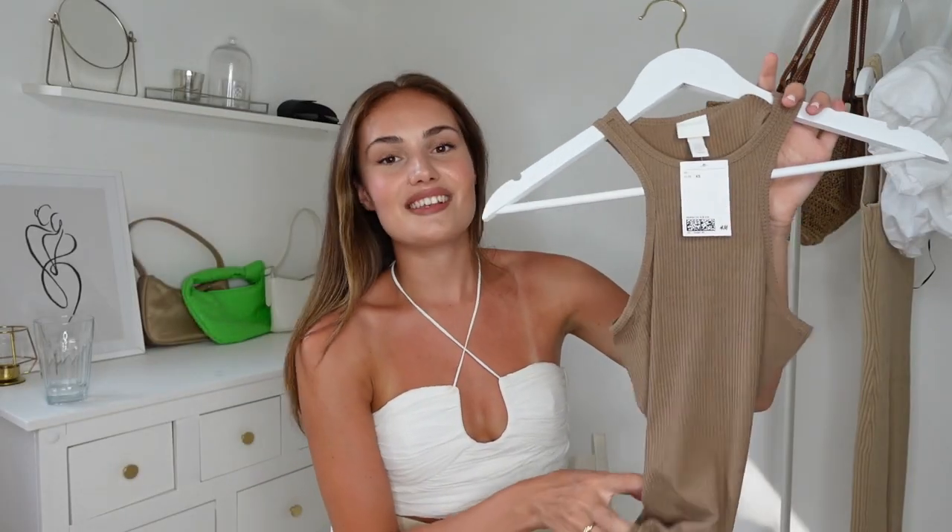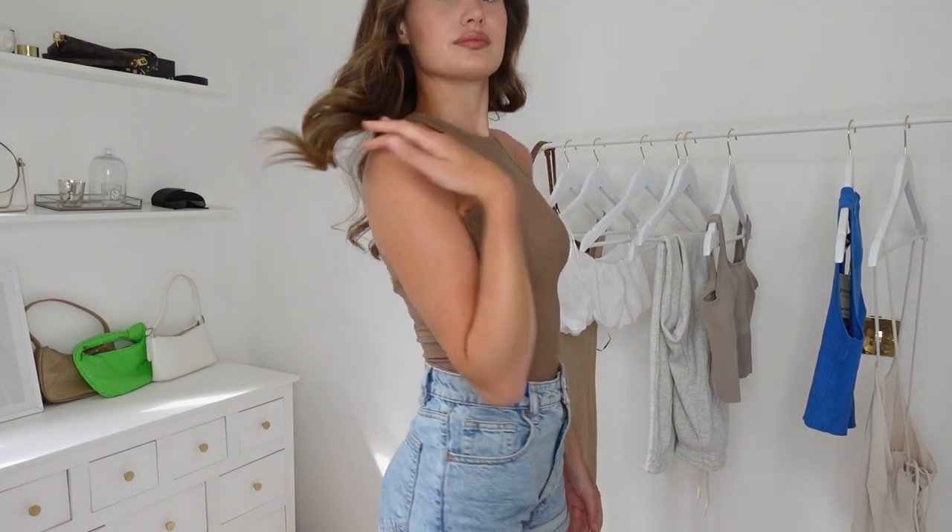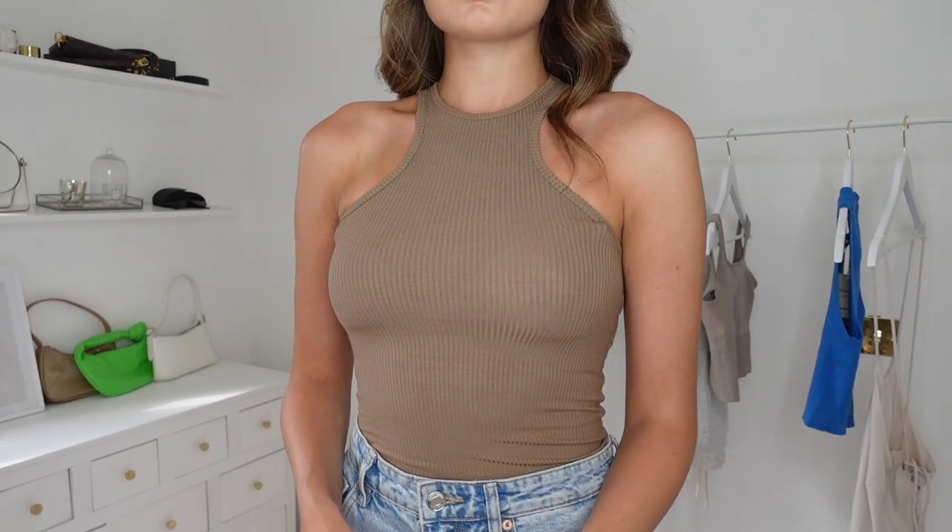The next thing I got was this little eraser, kind of taupey coloured tank and I've actually got one exactly like this — I honestly wear it so much. It looks so nice done in this colour, it just really works with blue. It's got this really thin racer neck which I thought could look really nice with some gold dangly jewellery. I did get this one in an extra small as well because sometimes I find that H&M basics are really big and baggy and I really wanted it to be tight fitting.